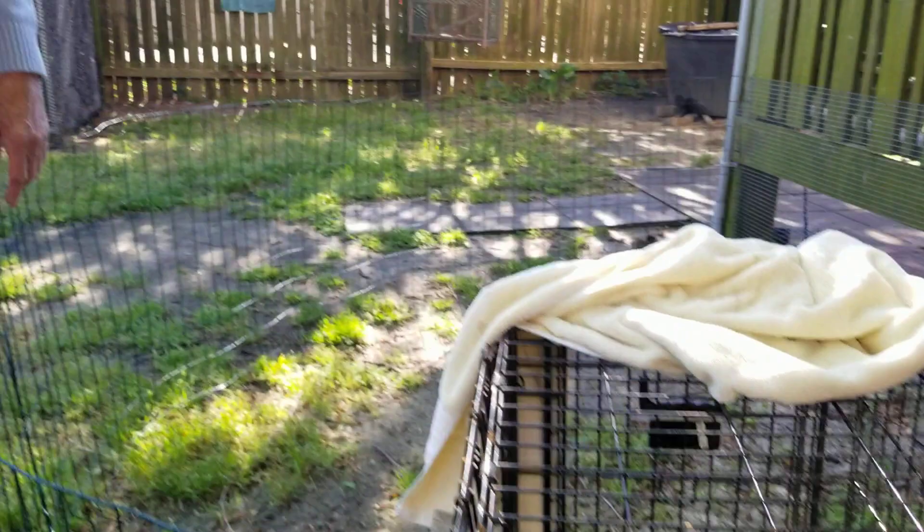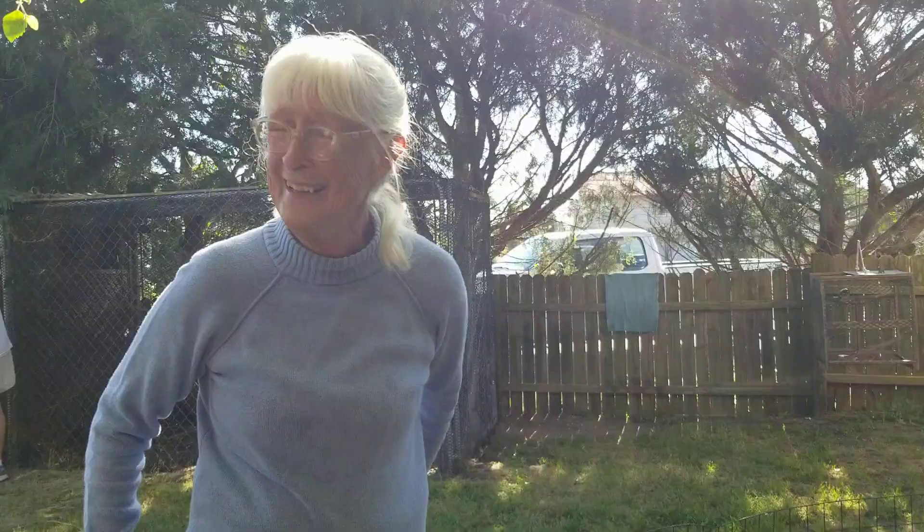He may need an epoxy patch on his carapace to seal it forever. They're interesting birds.